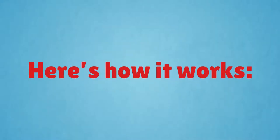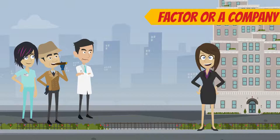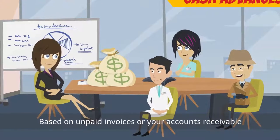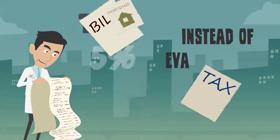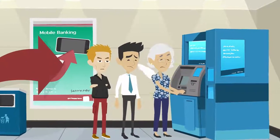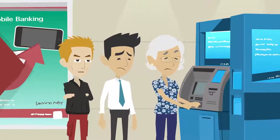Here's how it works. First, you'll partner with a factor — a company that offers cash advances based on unpaid invoices or your accounts receivable. Instead of evaluating the creditworthiness of your business, the factor will look at the creditworthiness of the patients that owe you money.